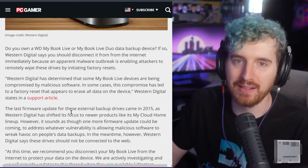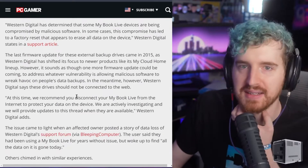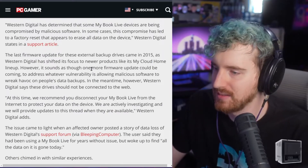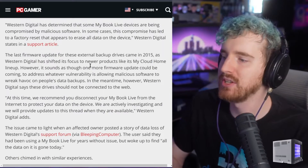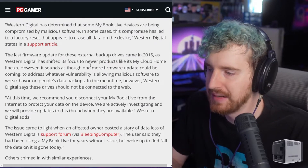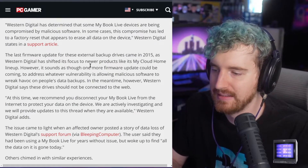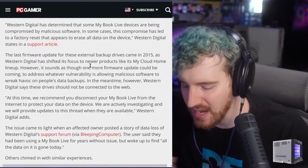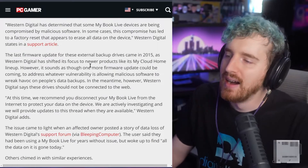WD was apparently really quiet and not responding to this at all for a while. They finally released a statement saying: 'At this time we just recommend you disconnect your My Book Live drive from the internet to protect the device.' And that's it — they have nothing to offer but to take your drive off the internet, which is amazing. Whoo boy.